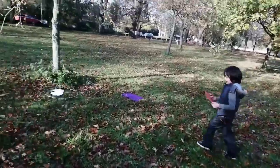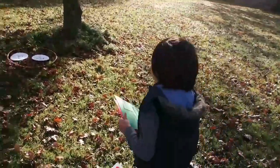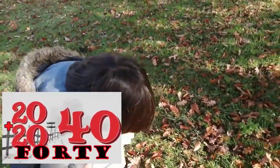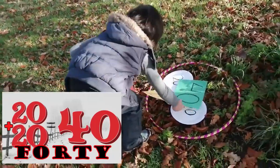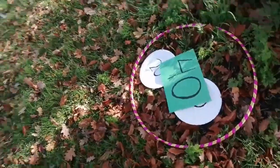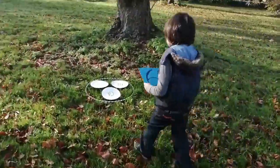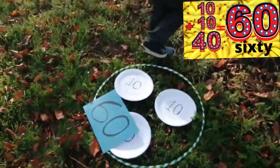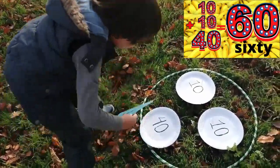Which one are you going to find next? 40. 20 plus 20 equals — 40. 20 plus 20 equals 40. Very good. Next one is 60. Are you sure? Can you count? 10 plus 10 plus 40 equals 60. Very good. 80.